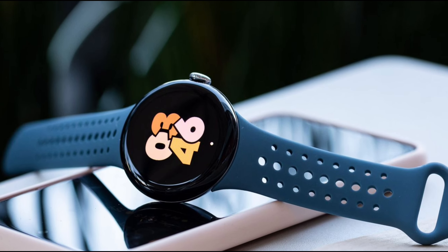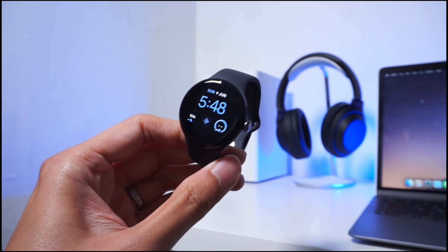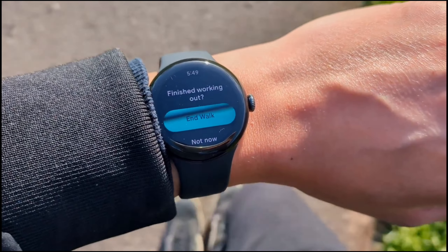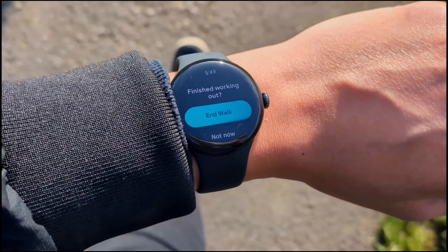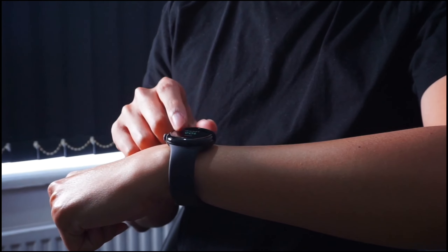The Pixel Watch 2 steps up the game with three new advanced sensors: heart rate tracking, skin temperature, and stress management. These sensors, combined with Google AI, offer the most accurate Fitbit heart rate tracking yet. You'll get detailed insights into your health, helping you stay on top of your fitness goals.